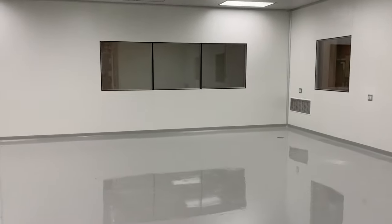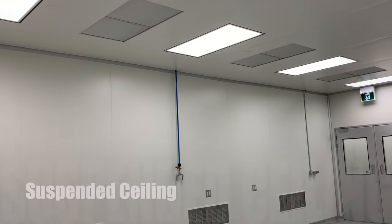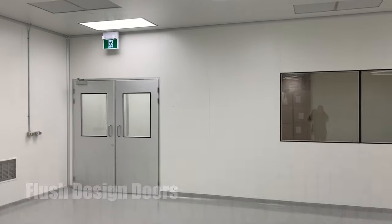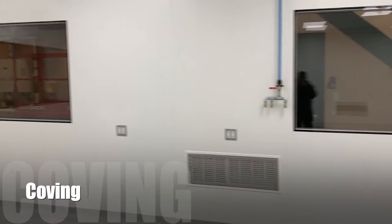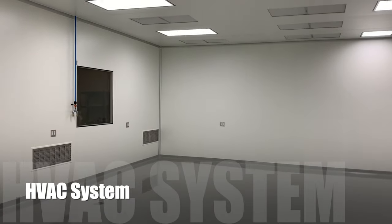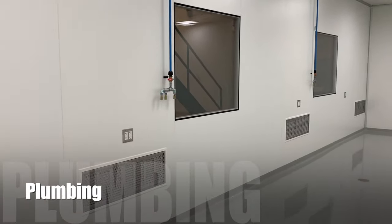This facility is designed and built for ISO class 7 application. ACH Engineering has provided all modular walls, suspended ceiling, flush design doors, windows, coving, epoxy flooring, HVAC system, HEPA filters, LED lighting, plumbing and much more.